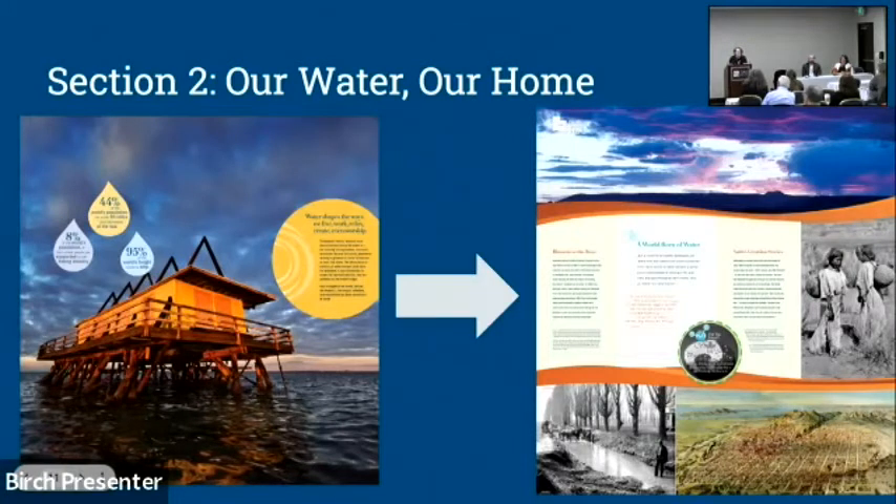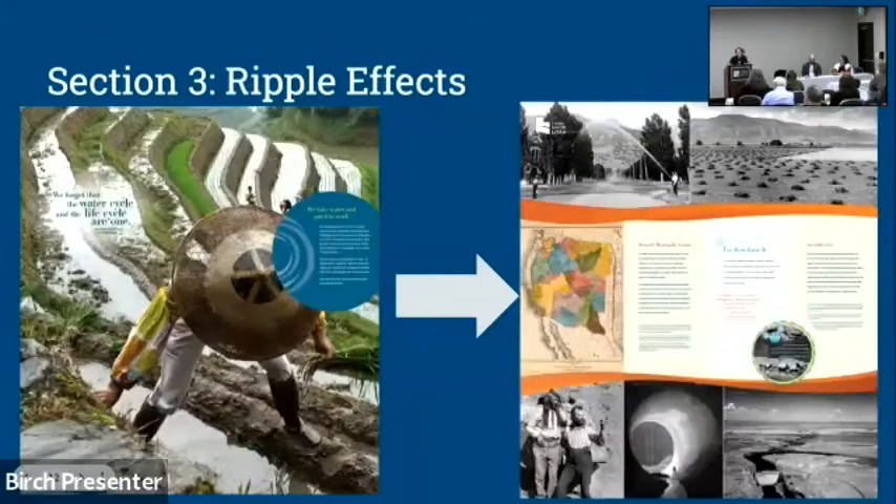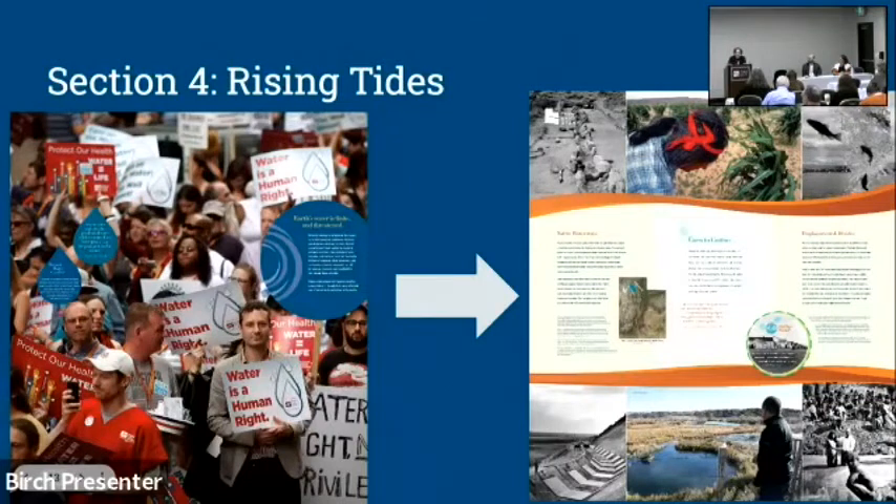We also talked about the Mormon cultural landscape and this idea of 'making the desert blossom as the rose' — how irrigation and canals were so important to that process. Section three, 'Ripple Effects,' centers on the idea that everybody lives downstream. It covers water and agriculture, industry, homes, and how water connects society. We called our Utah panel 'Use It or Lose It,' based on Utah's water law where if you don't use your water you lose your rights to it, and used that to discuss John Wesley Powell's alternate vision of water allocation in the West.